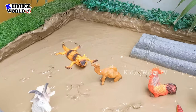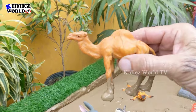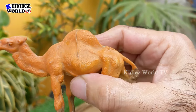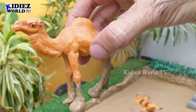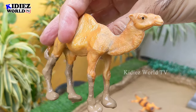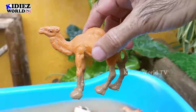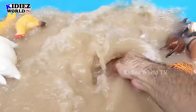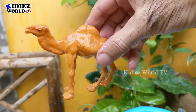The next one we have is Camel. The domestic Indian camel is here with one hump. Camels are big animals — they are herbivore by diet and also known as the desert ship. Let's clean this big animal. Here we go. Camel.